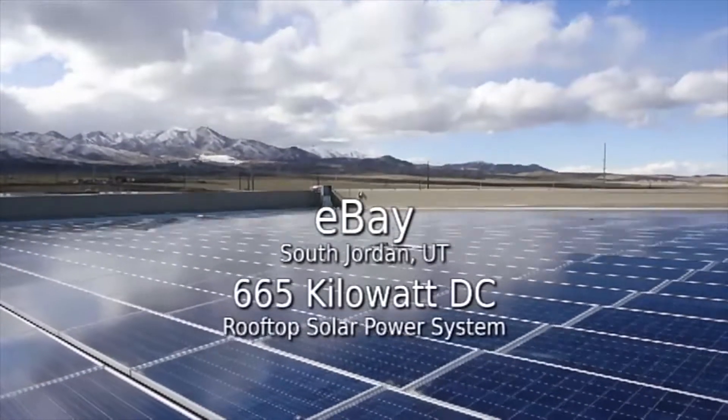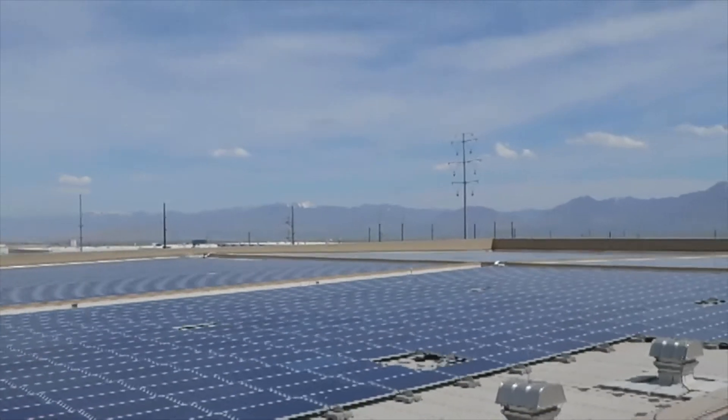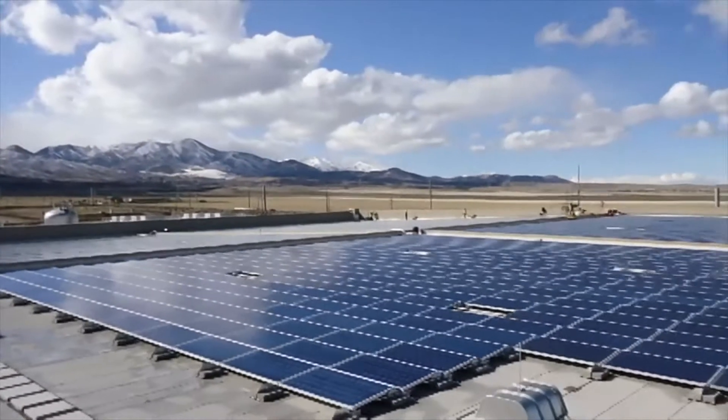It is our largest renewable energy installation to date. It's about 665 kilowatts, which is about 10% of the total data center load. We have an employee green team of about 2,500 people here at eBay, and coincidentally there happen to be about 2,500 panels on top of the data center.